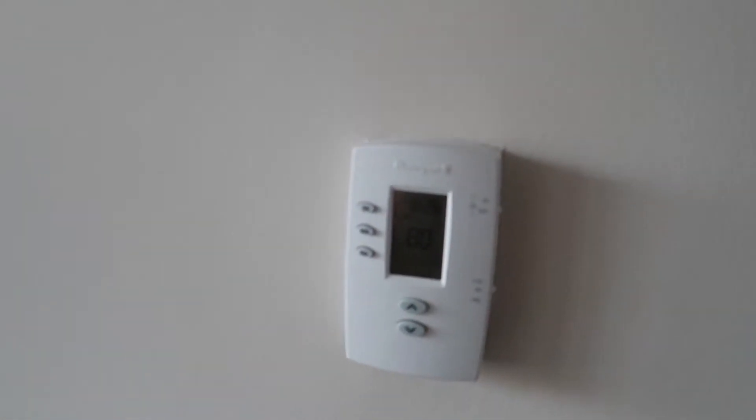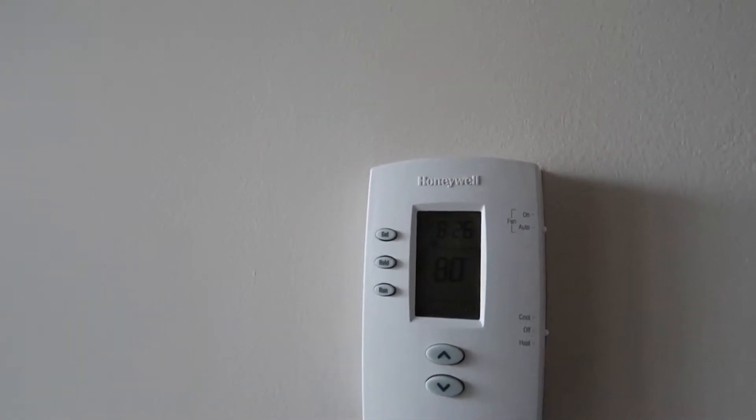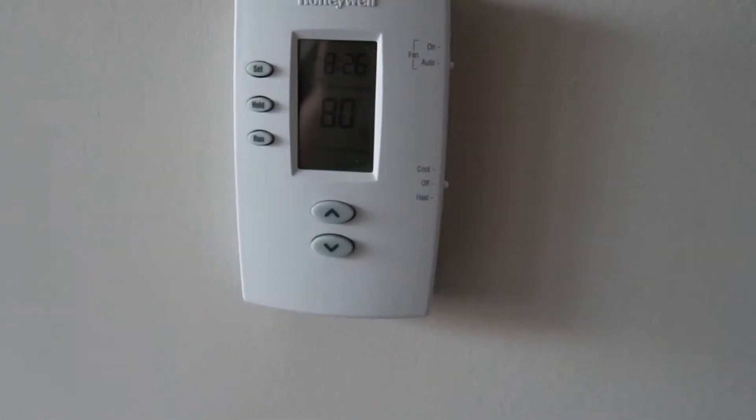It's super hot here and we don't have AC. I just turned off the heat and our thermostat says it's 80 degrees Fahrenheit. How hot is that?